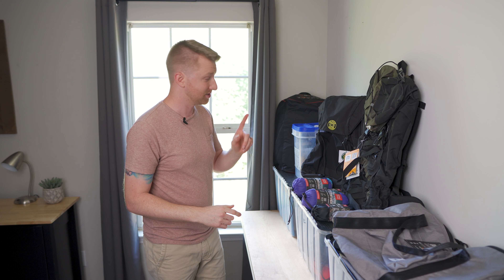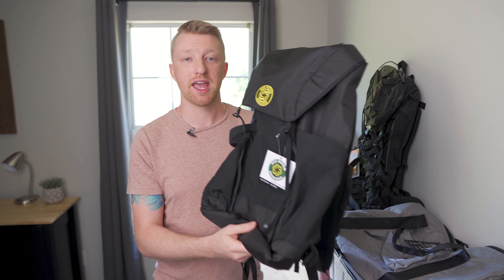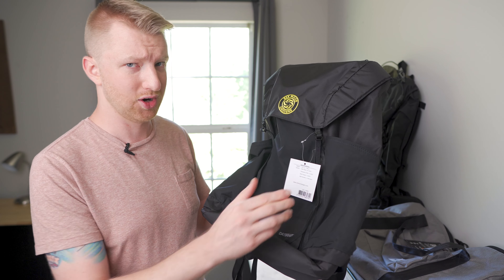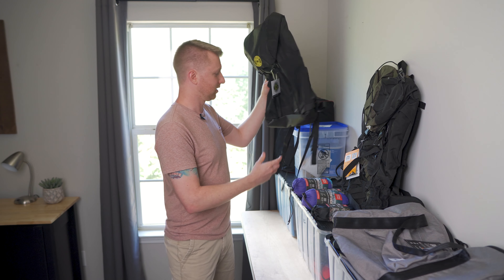And then finally, last but certainly not least, from Six Moon Designs, I'm going to be giving away their brand new Daybreaker Day Pack. Really nice day pack, a lot of features, and it only weighs one and a quarter pounds. I'm excited to be giving away one of these.